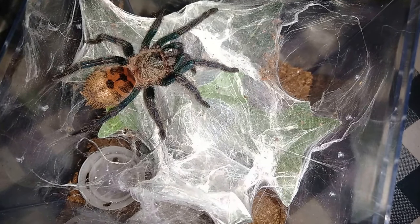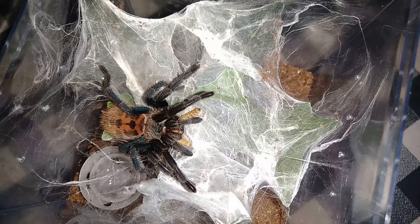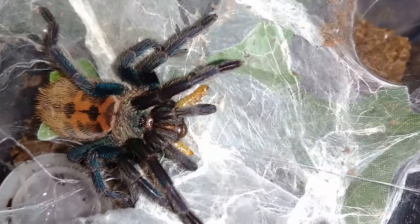Okay, obviously not pre-molt — but very hungry, as you can probably see.